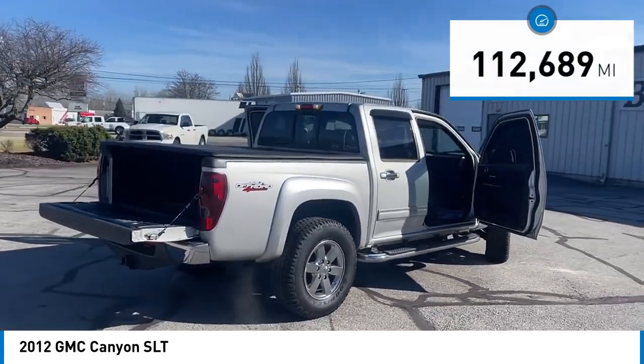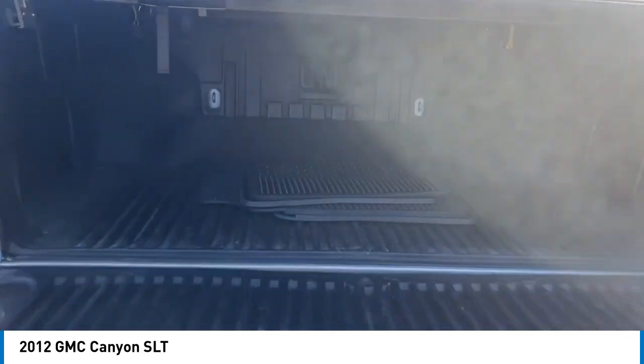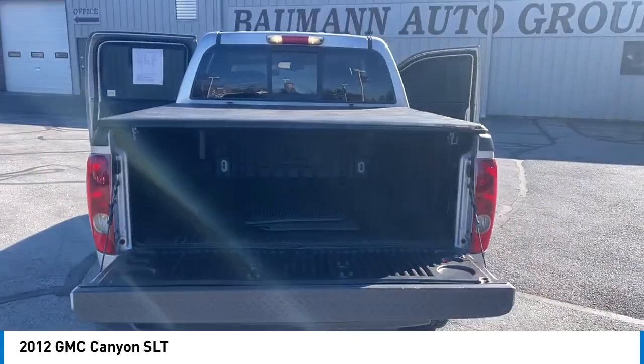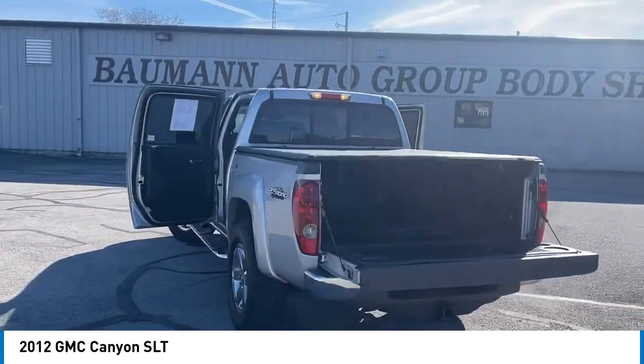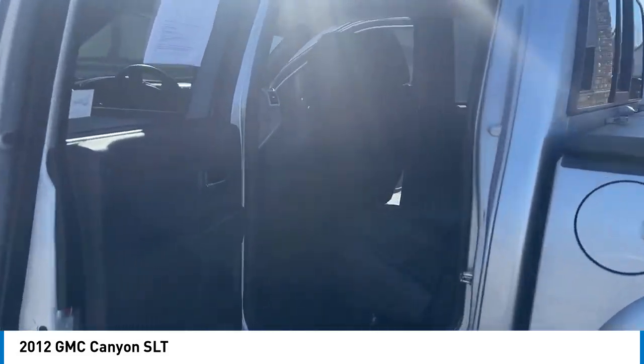Here are some of this vehicle's great options: electronic stability control, alloy wheels, traction control, rear step bumper, remote keyless entry, fog lights, front license plate bracket, speed control, and front wheel independent suspension.